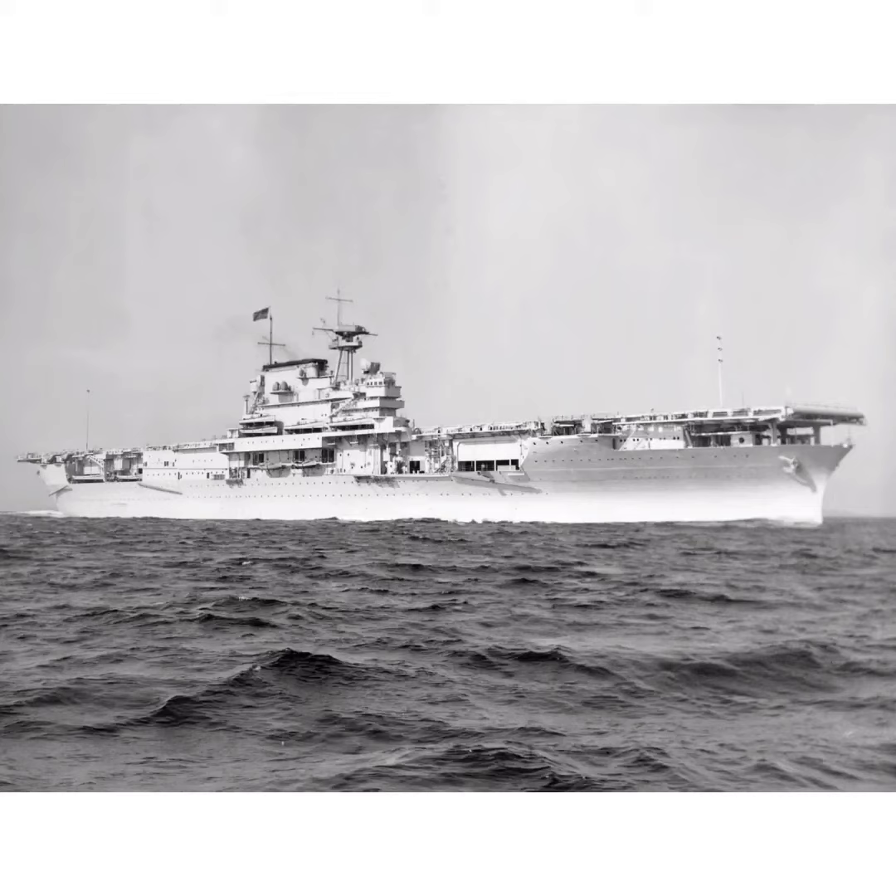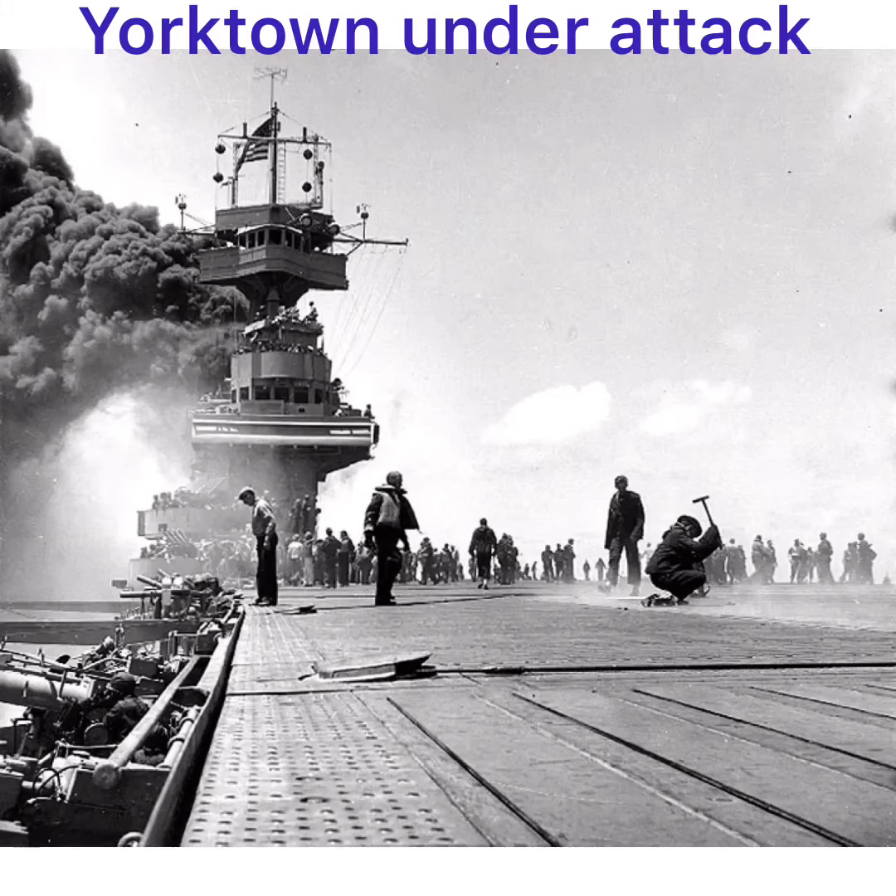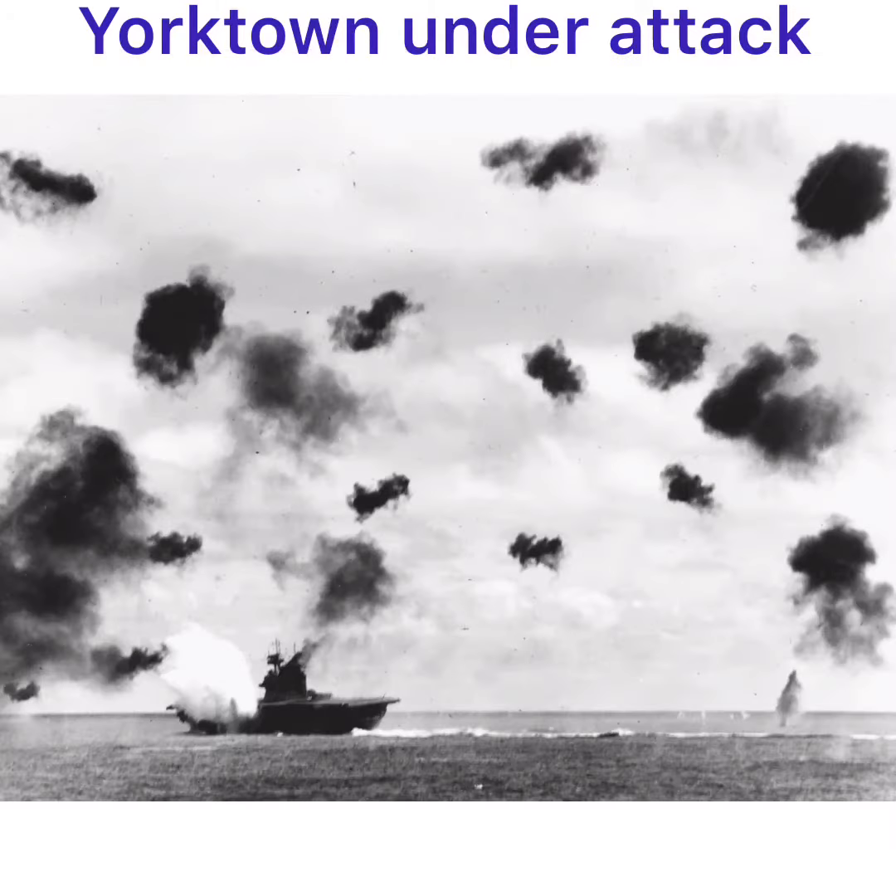Midway, Guadalcanal, the Doolittle Raids — to name a few. Yorktown was sunk by Japanese aircraft following the Battle of Midway, and her wreck was discovered in 1998 by Dr.